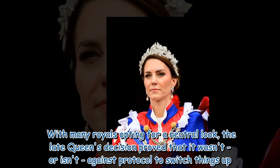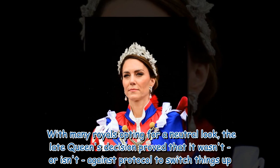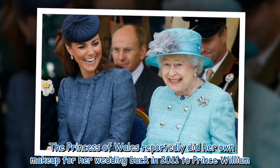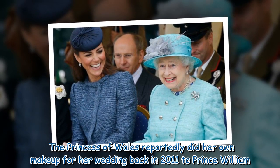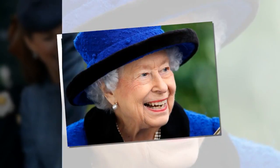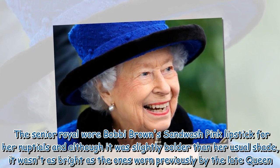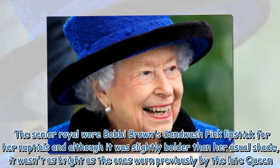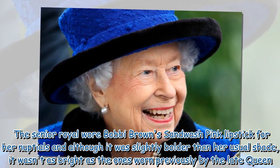With many royals opting for a neutral look, the late Queen's decision proved that it wasn't, or isn't, against protocol to switch things up. The Princess of Wales reportedly did her own makeup for her wedding back in 2011 to Prince William. The senior royal wore Bobbi Brown's Sandwash Pink lipstick for her nuptials and, although it was slightly bolder than her usual shade, it wasn't as bright as the ones worn previously by the late Queen.